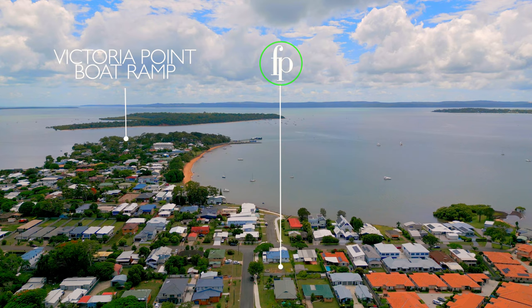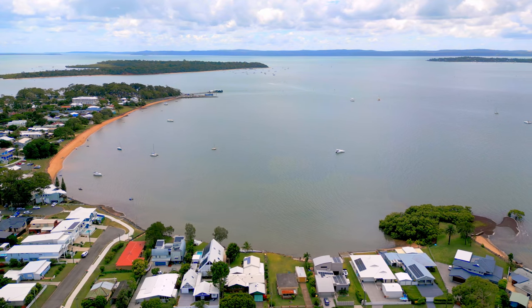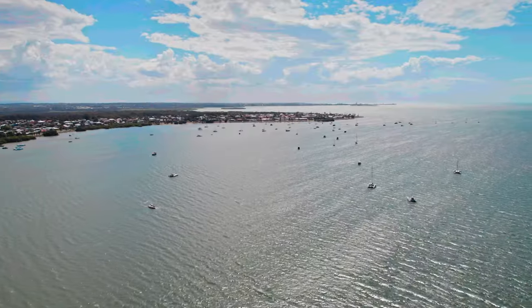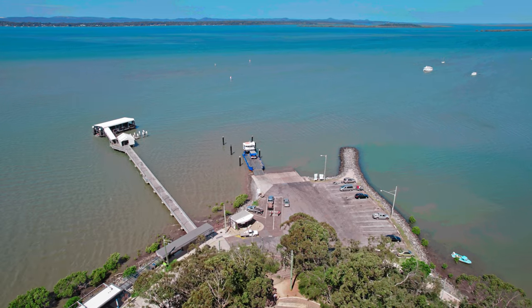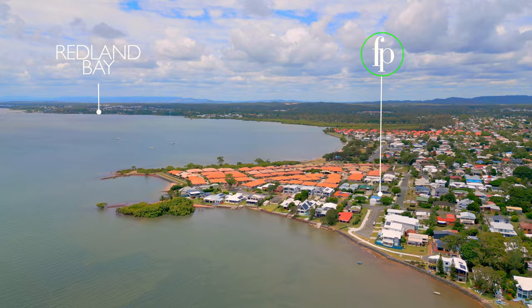Not only does it have a massive 20 meter frontage, but you're also just moments away from the boat ramp and steps away from the waterfront. It's located right in the heart of Victoria Point where you're spoilt for choice with lifestyle, local shopping and school options.